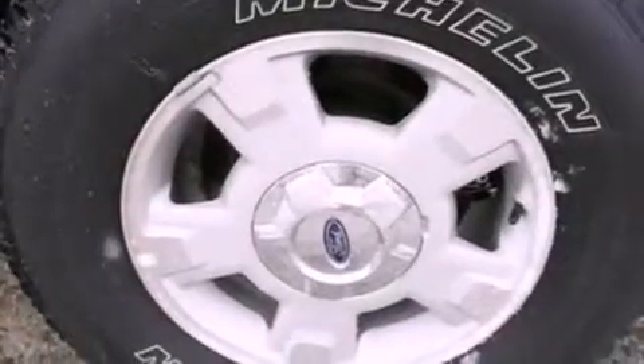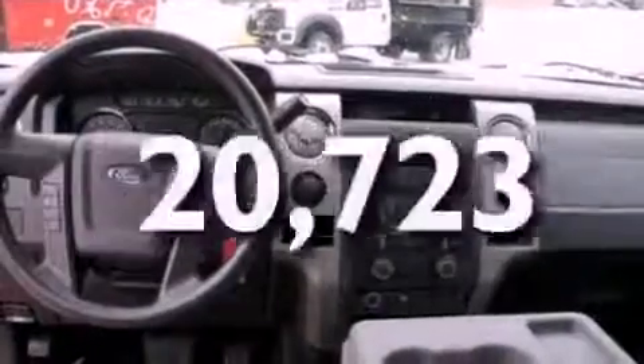Additional features include 12-volt power outlets, an anti-lock braking system, side curtain airbags, door reinforcement beams, and this vehicle has fewer than 21,000 miles on the odometer.